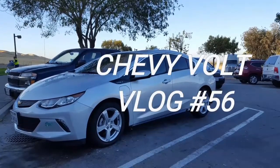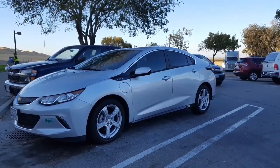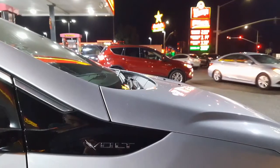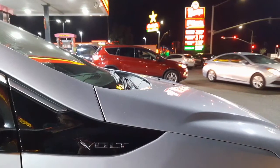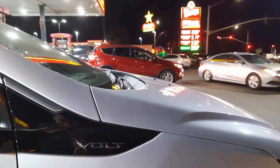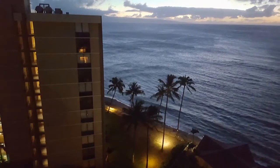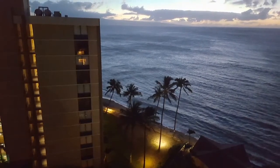Hey guys, welcome to Chevy Volt Vlog number 56. It's been a long time since I did a Chevy Volt Vlog and I really wanted to do this. It's been a while, but there has been a lot of stuff. I've been traveling a lot to Northern California and also doing a lot of work and school. The MBA and everything has been taking up a lot of my time, but I also had time to fit in a vacation — a few days over to Hawaii for a weekend.